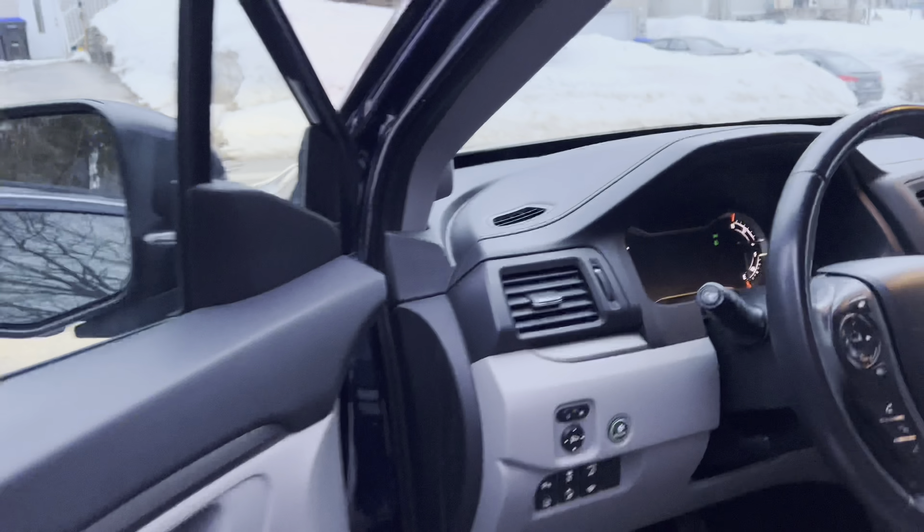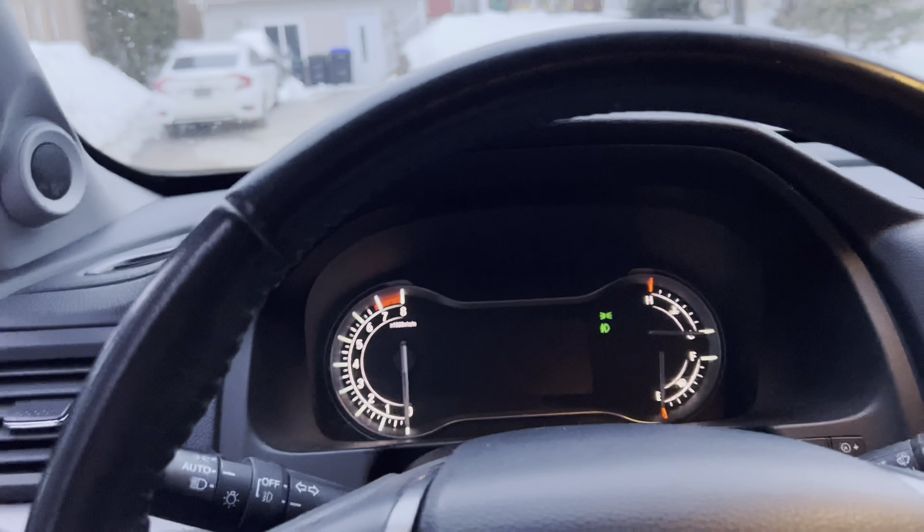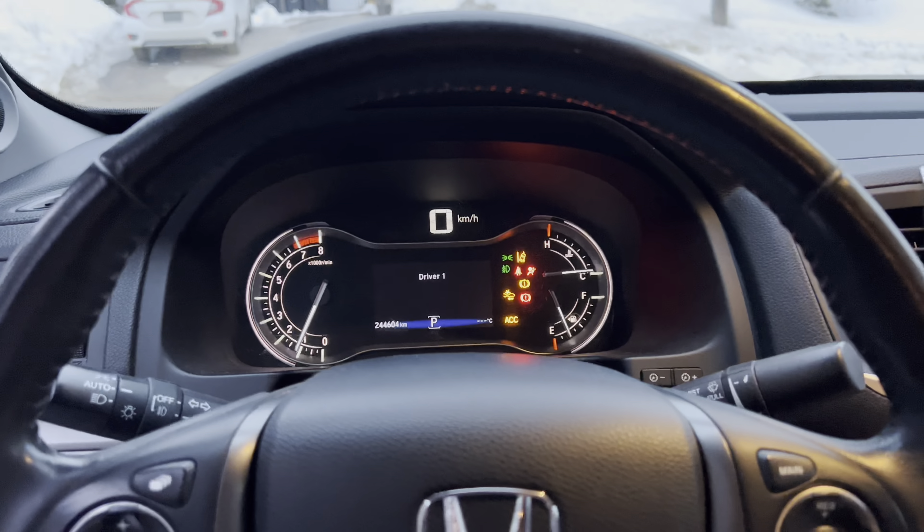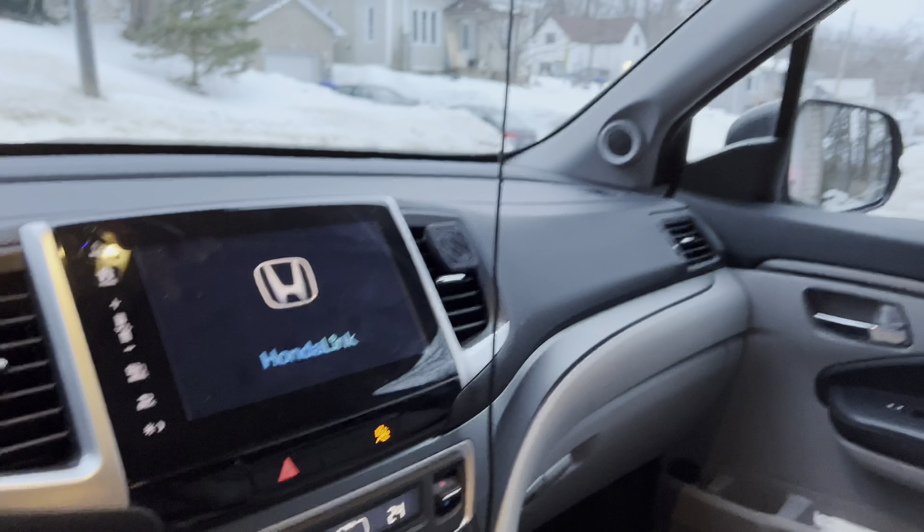Feels like forever I've been in here. It smells really nice in here too, which is awesome. Everything is here. All right, you guys, so now that we have our truck back, let's get it home.